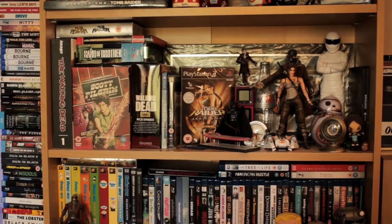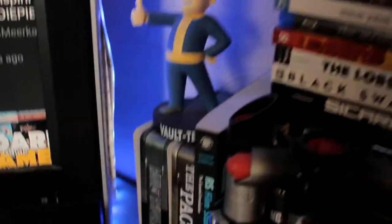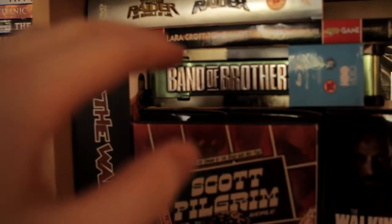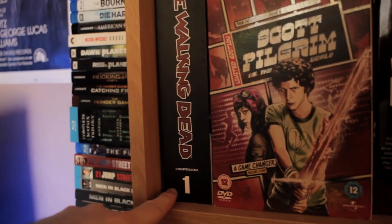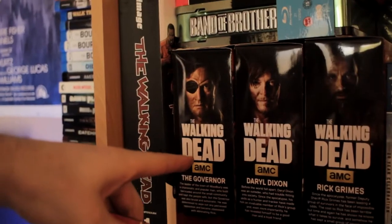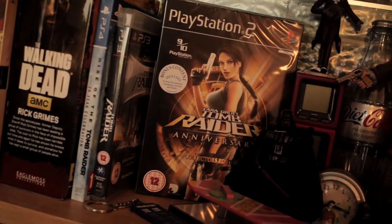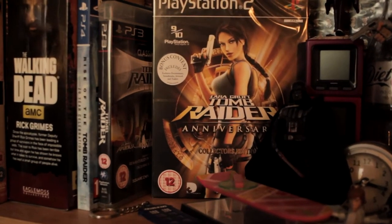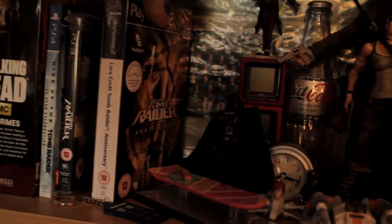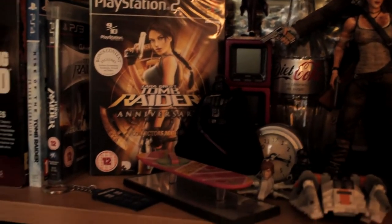Moving down to the second shelf — a couple of Tomb Raider items up there. Band of Brothers on Blu-ray, because I do have it on DVD as you will have noticed over here, but that is a Blu-ray upgrade — I personally prefer the case for the DVD but it'll do. The Walking Dead Compendium 1, Scott Pilgrim DVD which is randomly here — I just like how it looks up here. These are the Eagle Moss collection figures I accidentally got, as you may remember from a previous episode.